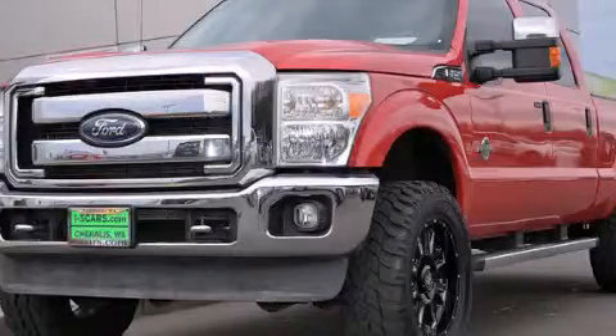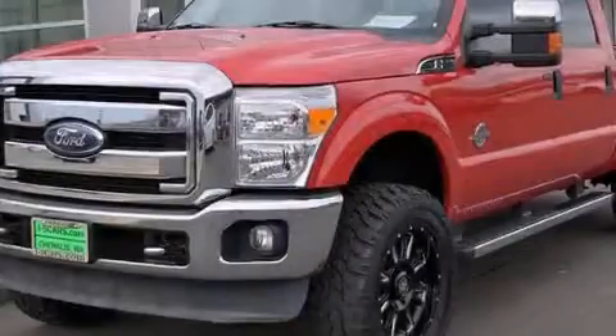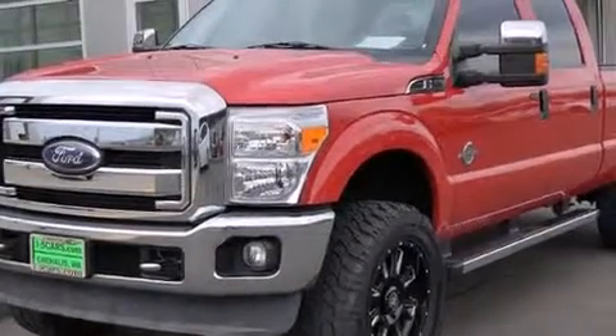This is a 2011 Ford F-Series. Whether hauling, commuting, or towing, this truck is the right one for you.